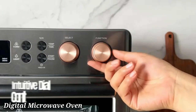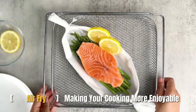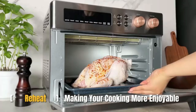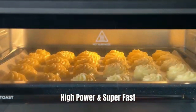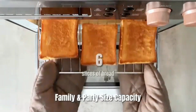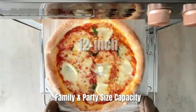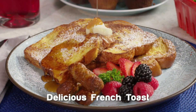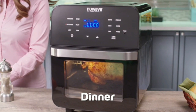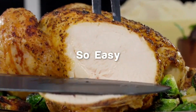The Black+Decker EM720CB7 Digital Microwave Oven is a versatile kitchen appliance designed for convenience and efficiency. With a 0.7 cubic foot capacity, this compact microwave is perfect for small kitchens, dorm rooms, or offices. It features a powerful 700-watt output for quick and even heating. The digital control panel offers easy-to-use functions, including pre-programmed settings for popular foods like popcorn, pizza, and frozen vegetables. A large LED display and a simple touchpad interface make it user-friendly, while the 10 power levels allow precise control over cooking.